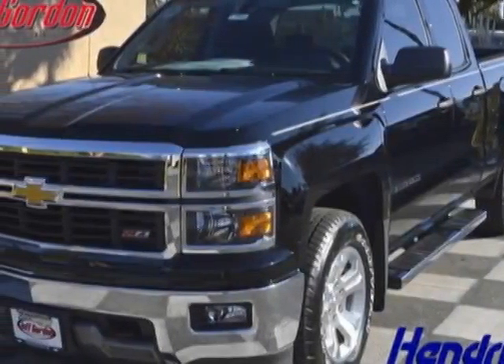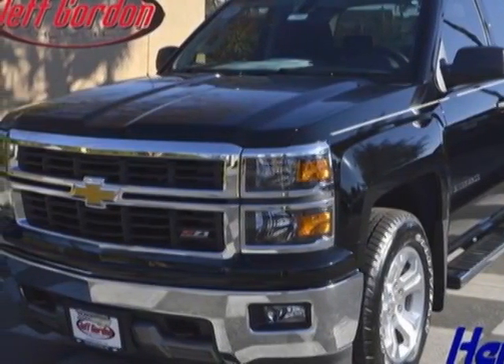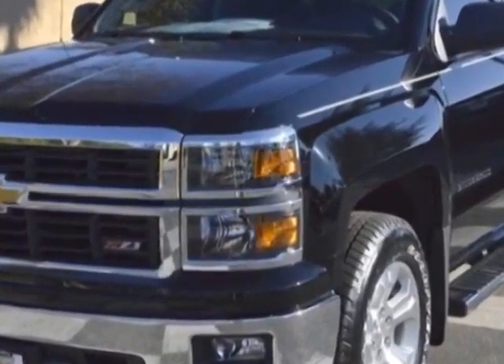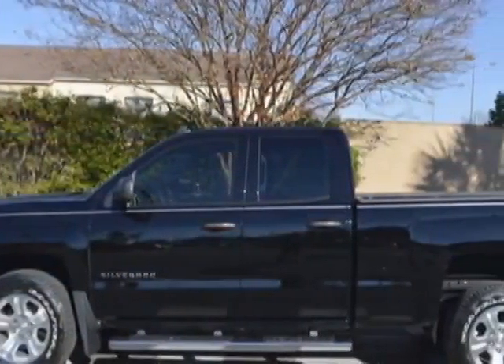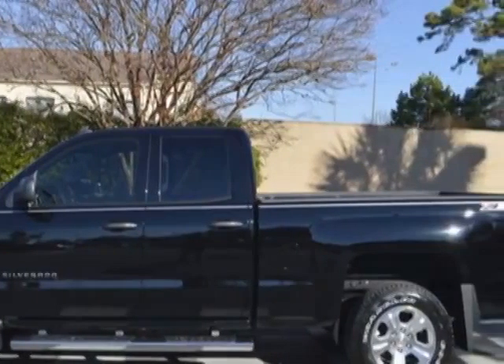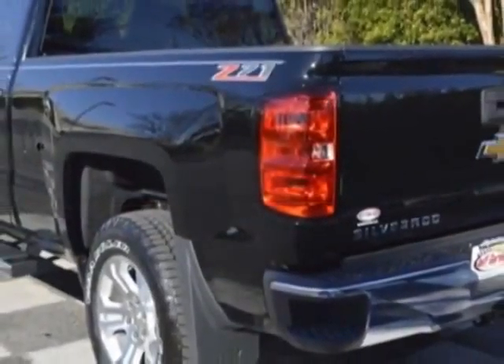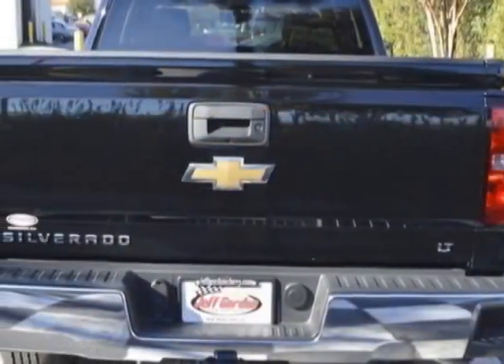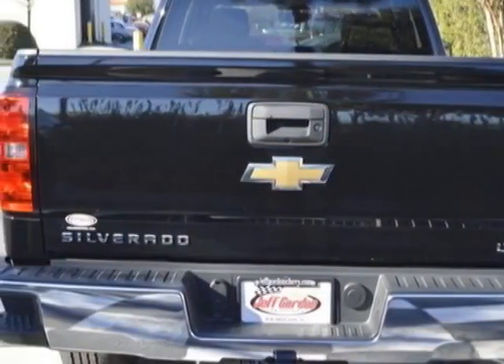Take a look at this new 2014 Chevrolet Silverado 1500. For your protection, this vehicle has a full factory warranty. This Silverado 1500 boasts a 5.3 liter engine and has a 6-speed automatic transmission. Another great feature is that this vehicle uses flex fuel.